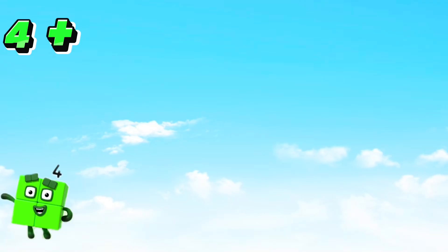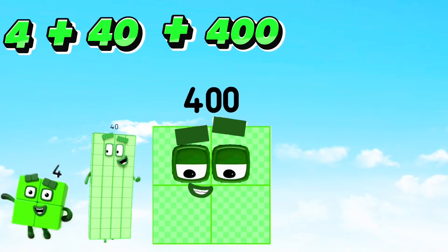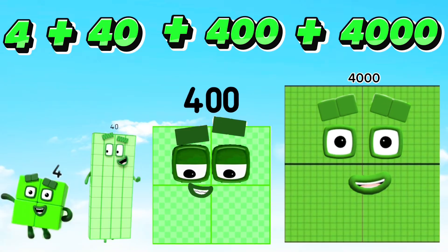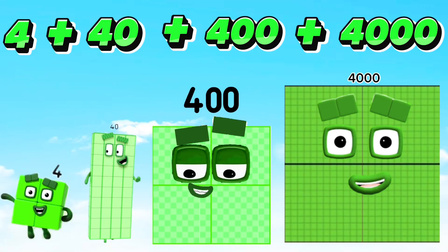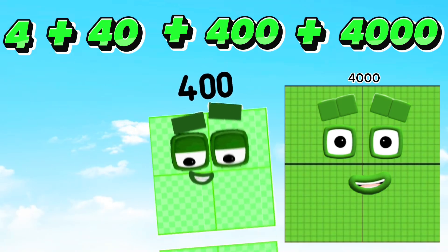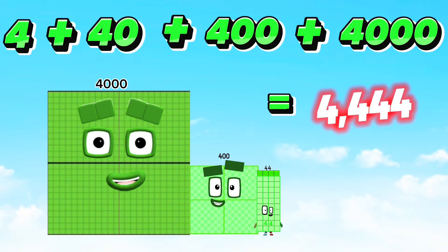Four plus forty plus four hundred plus four thousand is equals to four thousand four hundred forty-four.